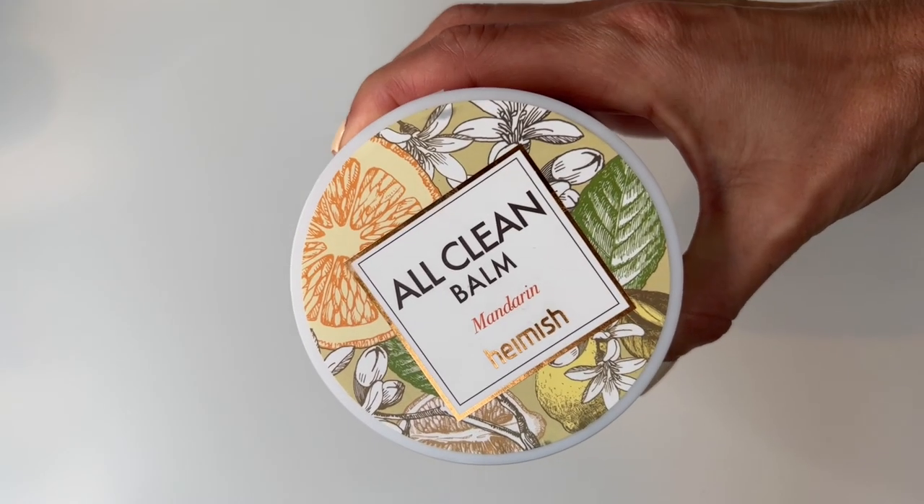My favorite are balms. I like them because they're luxurious — they slow me down. I'm experimenting in this space but I do have a holy grail. The new one I just started using is by Hamish, I think it's called — it is the All Clean Balm, mandarin scent. I really like the form factor: you open the lid and it contains a little spoon inside, which I think is genius. This is very affordable, about $6 off Stylevana. I have to say it's okay — it gets the makeup off but doesn't have that real luxury feel. But if you're looking for something affordable that's effective, it does the trick.